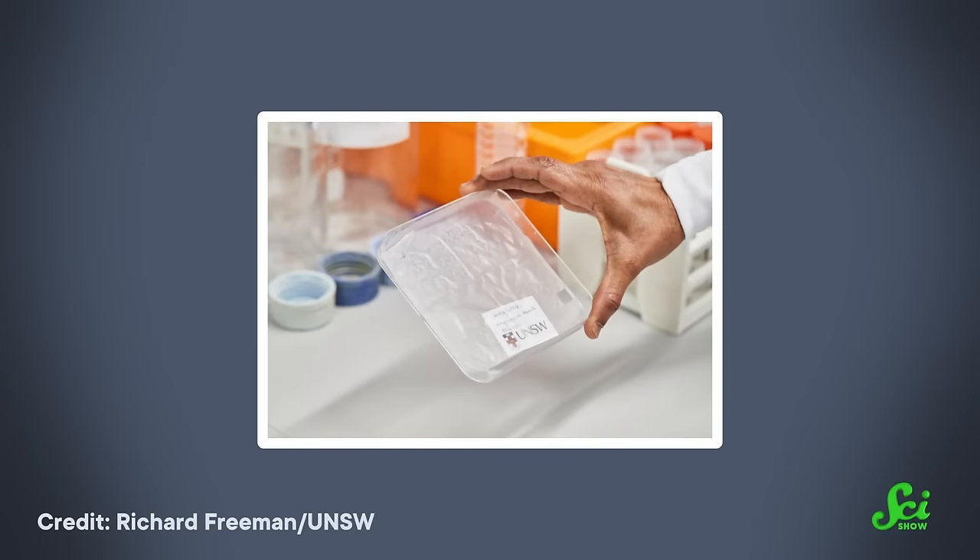Researchers have found that you can make anything from a rigid plastic tray to a flexible plastic bag from banana pseudostems. And it would theoretically be recyclable up to three times, at least under laboratory conditions. One job banana bioplastic is suited for is packaging other produce. The science of packaging fruits for shipment is pretty complex — you not only need to protect the fruit on its journey, you also need to control how quickly it ripens so that it's not past its prime when it hits the shelves.